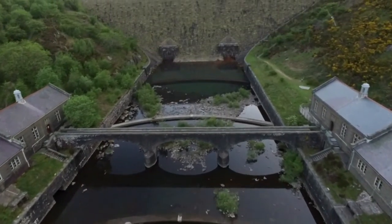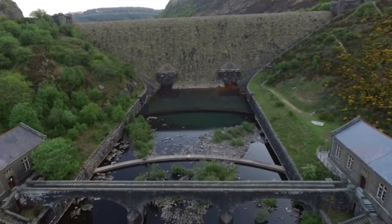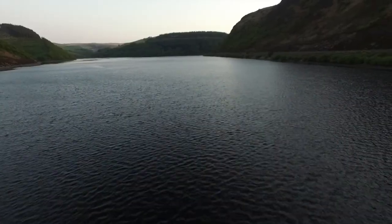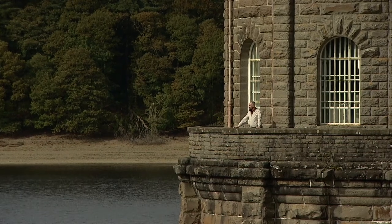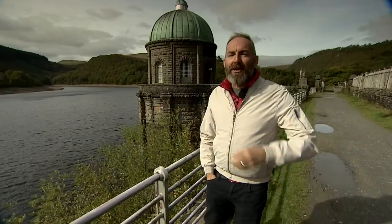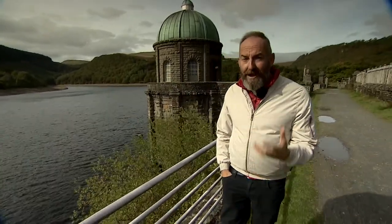The story of our engineers starts here, the Elan Valley Reservoir in mid Wales — a spectacular chain of five artificial lakes that supply all of Birmingham's water. This is one of my favourite places, and not just because it's really beautiful, but because Elan represents Victorian engineering at its most ambitious and extraordinary.